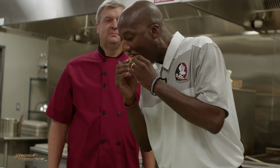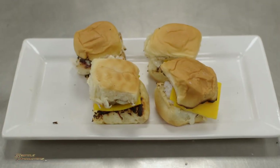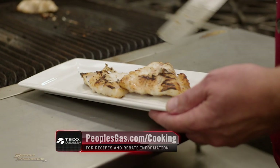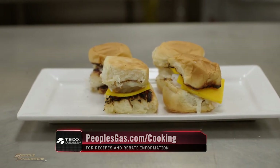So you want to give one a shot? I'll be the first. Slam dunk! Glad you like it. So that's fresh grouper sliders, tailgate food — C.Y., thanks for the help, I appreciate it, you can take those home. For more information about this and other recipes, as well as People's Gas Energy Conservation rebates, visit peoplesgas.com/cooking.